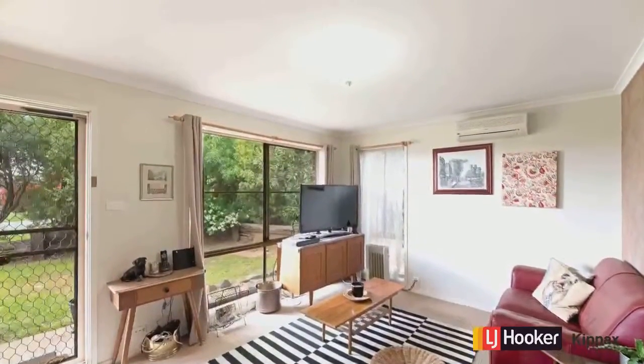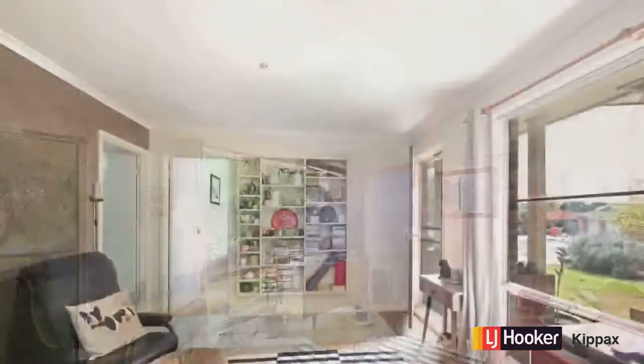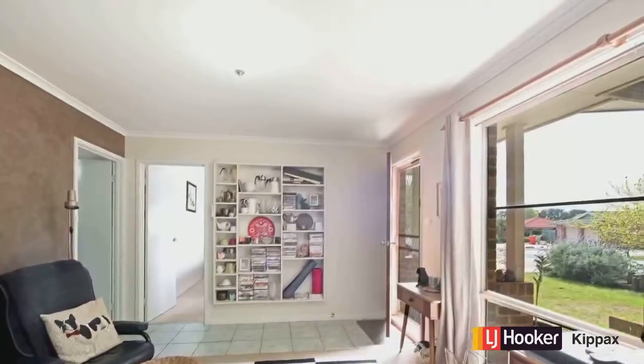Stepping in, the first thing you'll notice is how light and bright this beautiful front room is. A great area to sit back and relax and just watch the world go by.